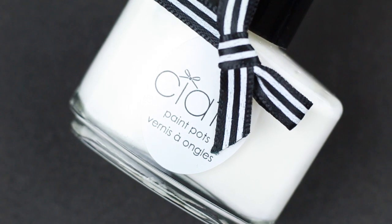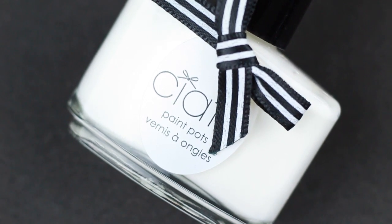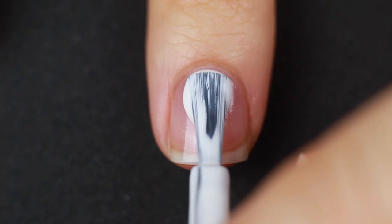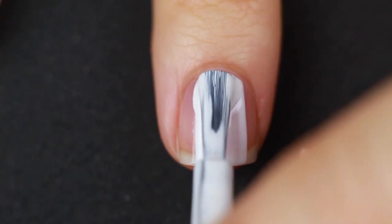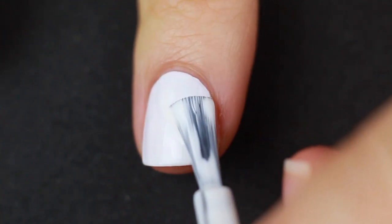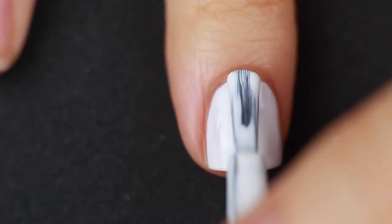The white nail polish is equally streaky, equally translucent, totally not opaque. It takes three coats and even though it looks on camera opaque after two coats, I'm telling you it looks streaky and awful and runny and disgusting. Like I said, I've never used any other polishes from Ciate. I just got this one kit and it was a terrible experience, so I don't think you guys will ever see me using Ciate anytime soon.